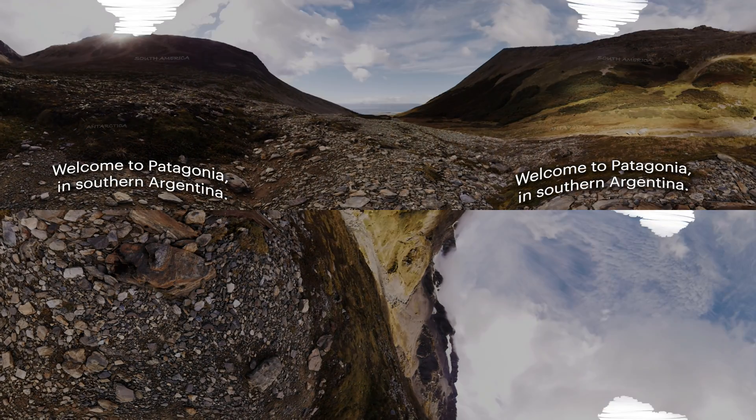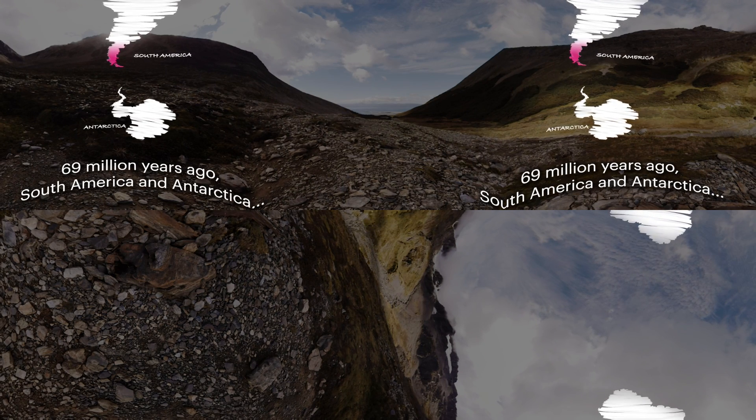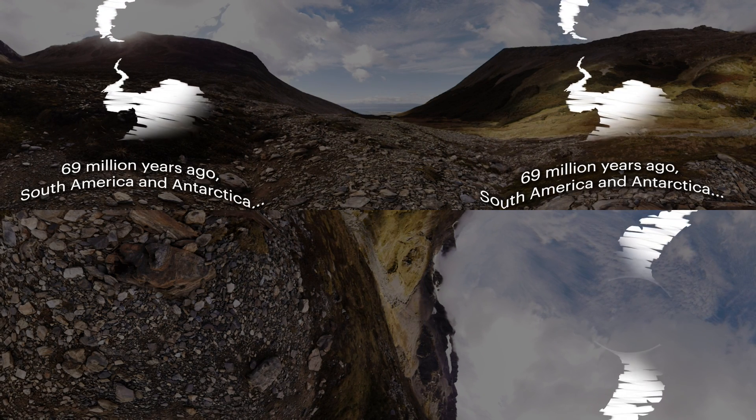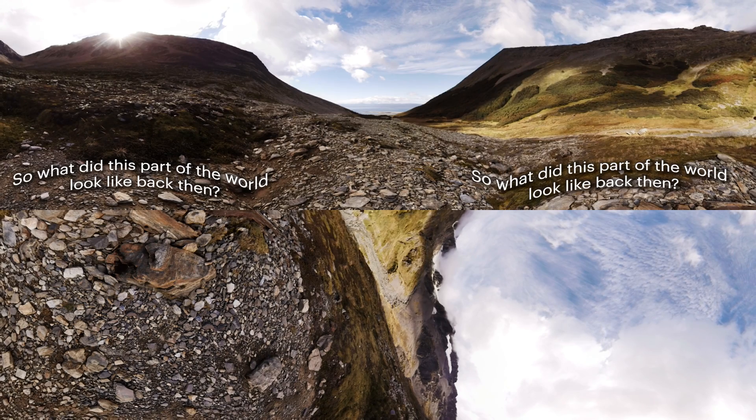Welcome to Patagonia in southern Argentina. 69 million years ago, South America and Antarctica were connected. So what did this part of the world look like back then?